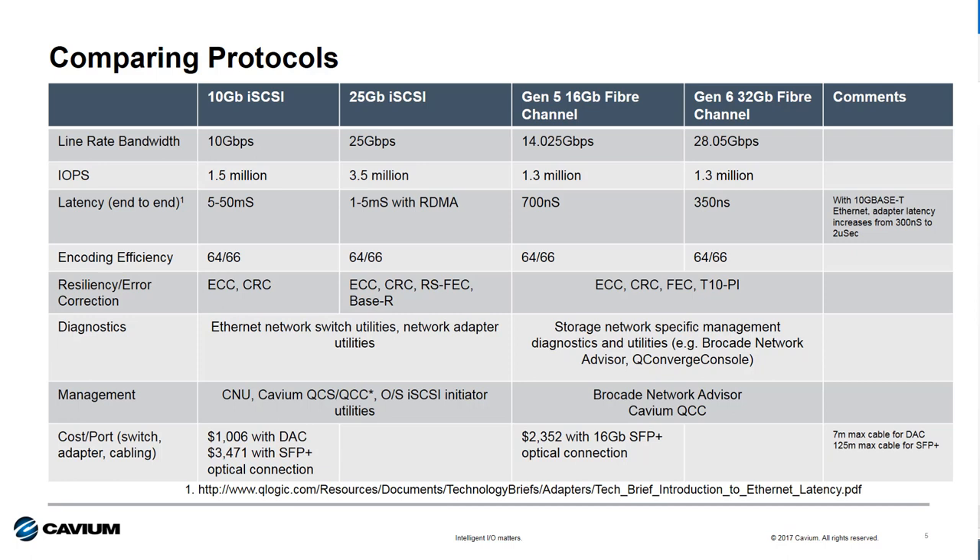From a management perspective, both iSCSI and Fiber Channel have really good tools available. And finally, from a cost per port perspective, there's a pretty big range for Ethernet with Fiber Channel right in the middle. So what's the right answer — iSCSI or Fiber Channel? Let's dig in a little bit more before we draw any conclusions.